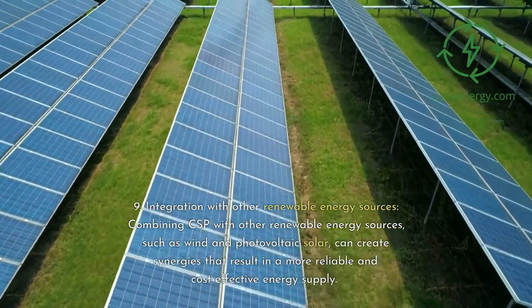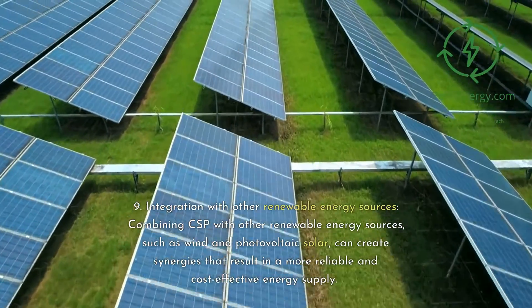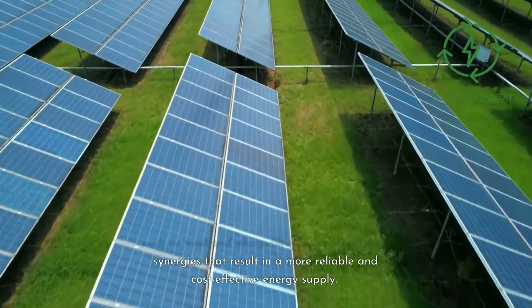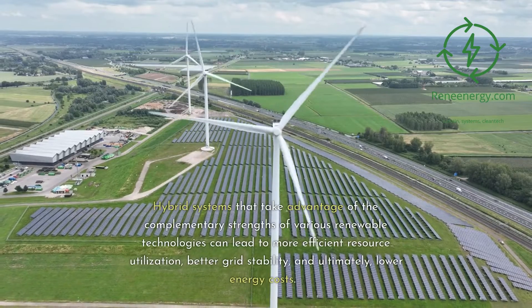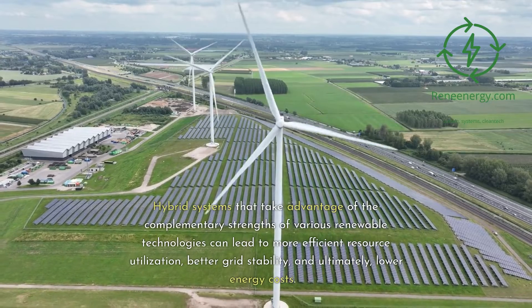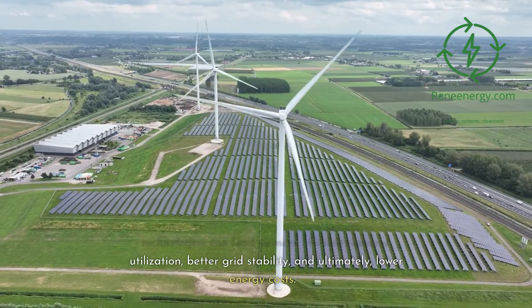Tenth, integration with other renewable energy sources. Combining CSP with other renewable energy sources, such as wind and photovoltaic solar, can create synergies that result in a more reliable and cost-effective energy supply. Hybrid systems that take advantage of the complementary strengths of various renewable technologies can lead to more efficient resource utilization, better grid stability, and ultimately, lower energy costs.